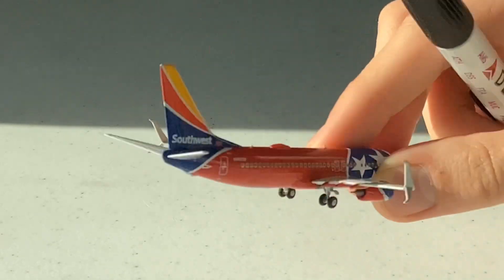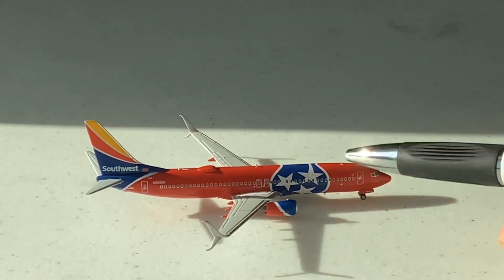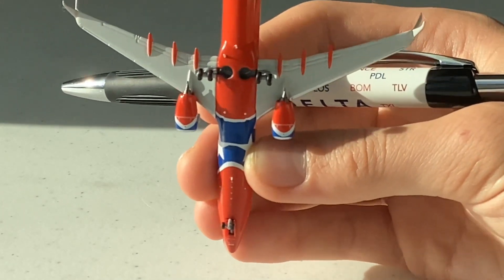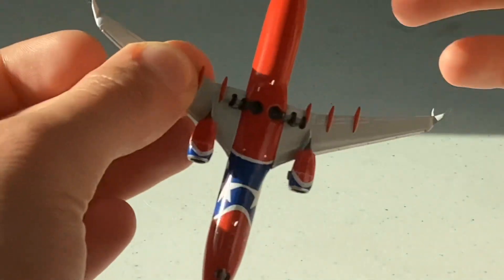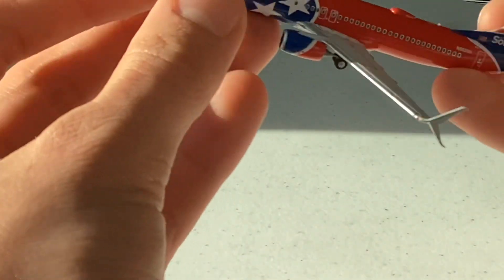Here we have the back of the aircraft, very nicely done. On the right side of the aircraft we have the cargo doors, also very nicely done. We'll end the review with a look at the belly of the aircraft and the landing gear — very nicely done by NG Models. Overall a very beautiful model and NG Models did a fabulous job.